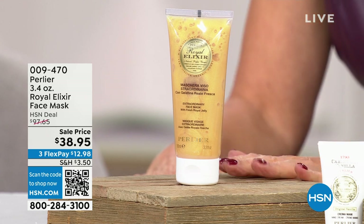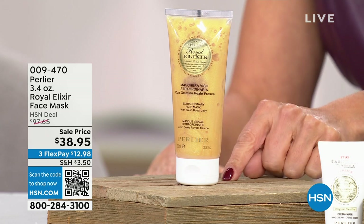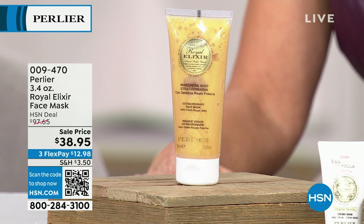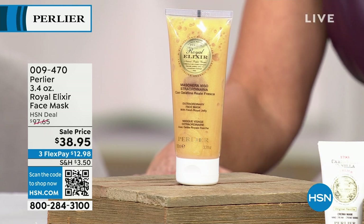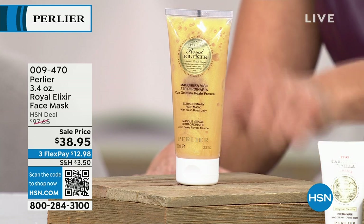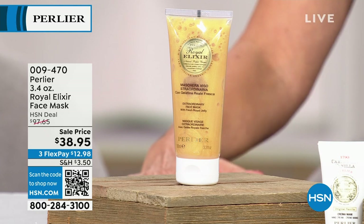It's Italian ingredients. It's Italian luxury. We have saved for our show the Royal Elixir face mask with the true original Royal Jelly and the organic honey. This is the double size — this is the lowest price we've ever done. I do expect every single one of those to sell out.